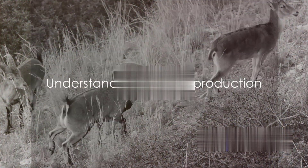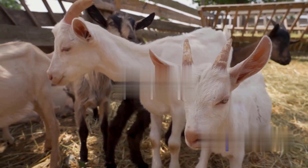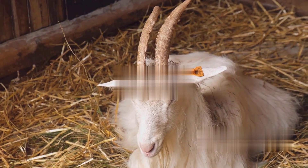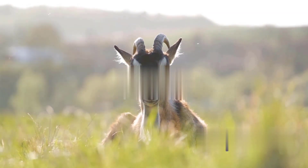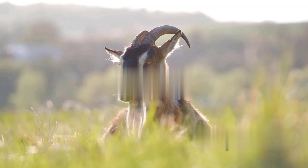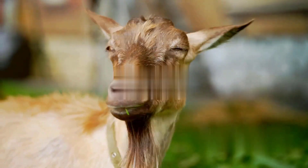To appreciate the nuances of goat reproduction, we must first understand its basic process. Goats, like other mammals, have a fascinating reproductive cycle. It all kicks off when goats reach puberty, which can be as early as three months for males, or bucks, and seven months for females, or does. However, it's not until they're about a year old that they're ready to become parents. As the does mature, they start to experience cycles of estrus, or heat, during which they are receptive to mating. This period usually lasts between one to three days and repeats every 18 to 21 days. During this time, the doe will often show signs of restlessness and make more noise than usual, a clear indication that she is ready to mate.